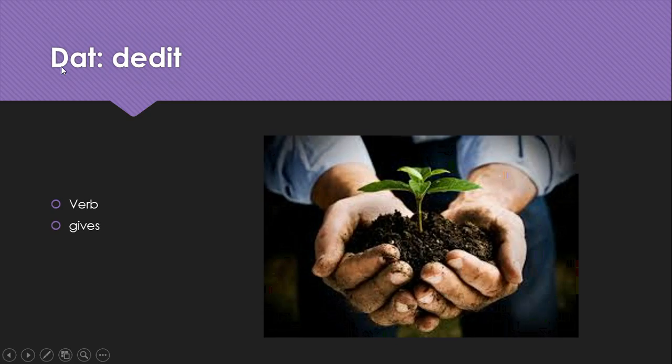Do, dedit is a really important verb and one that is really confusing because it goes from D-A to D-E-D in its stem change. It means gives.